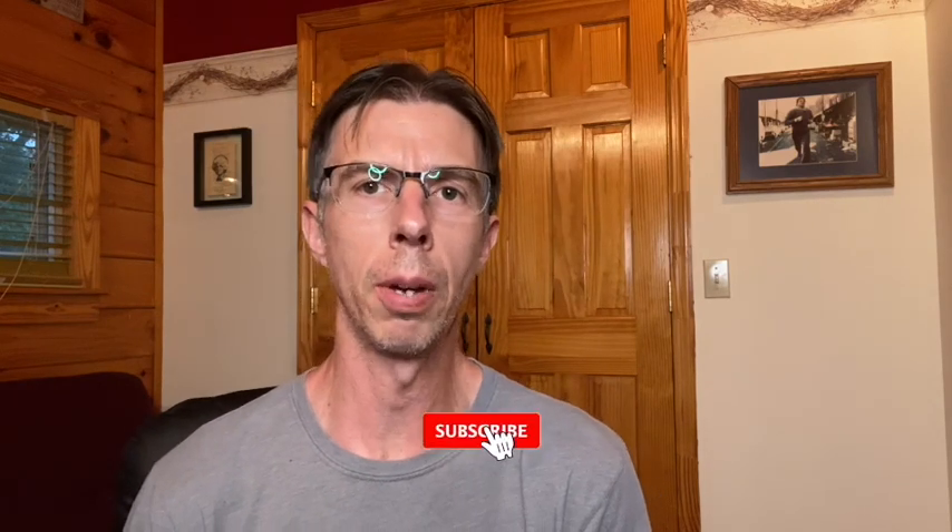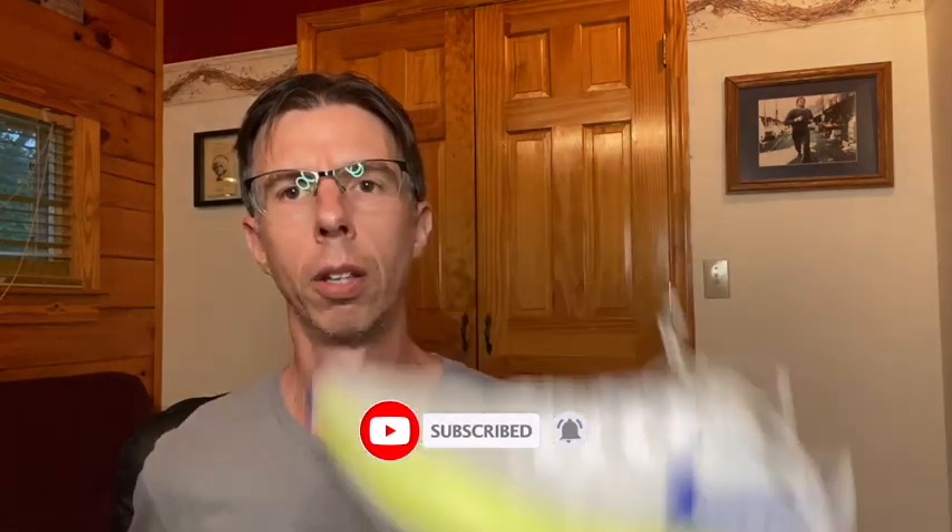If you haven't subscribed to this channel, hit subscribe and ding that bell. Look for more reviews — I'm going to do a 100-mile review on the Brooks Hyperion Tempo, and probably soon a 100-mile review on the Nike Pegasus 37 since I have over 100 miles on it. Everyone keep safe, keep running, and we'll see you next time.